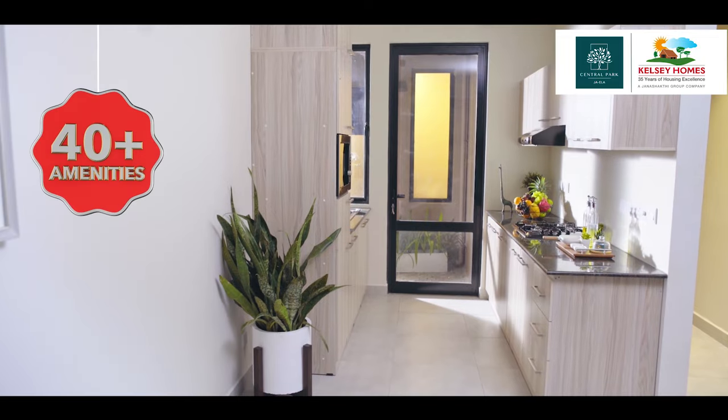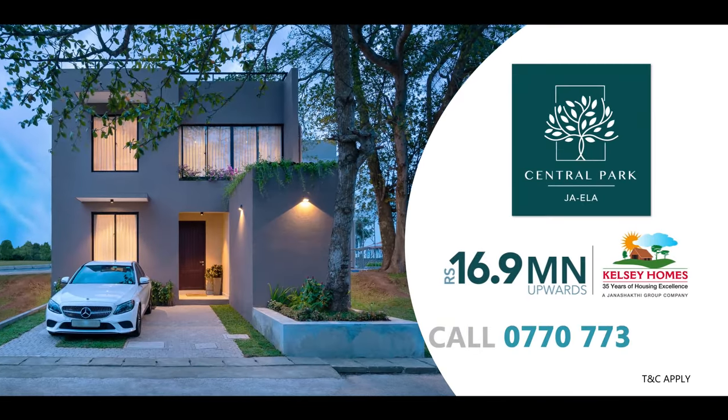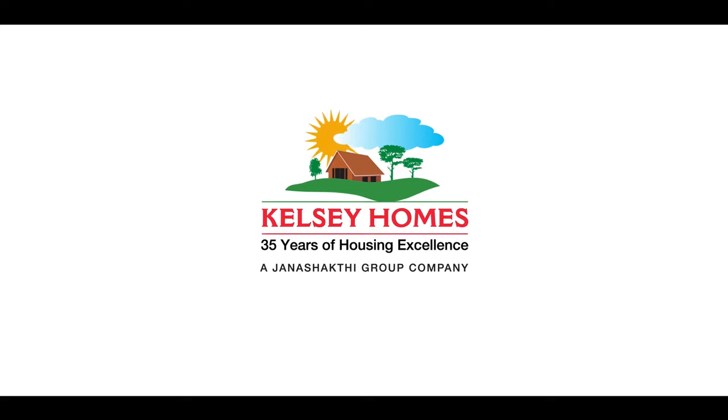Come visit our model house. Call 070-773-773 to make your reservation today. A project by Kelsey Holmes, member of the Janashakti Group.